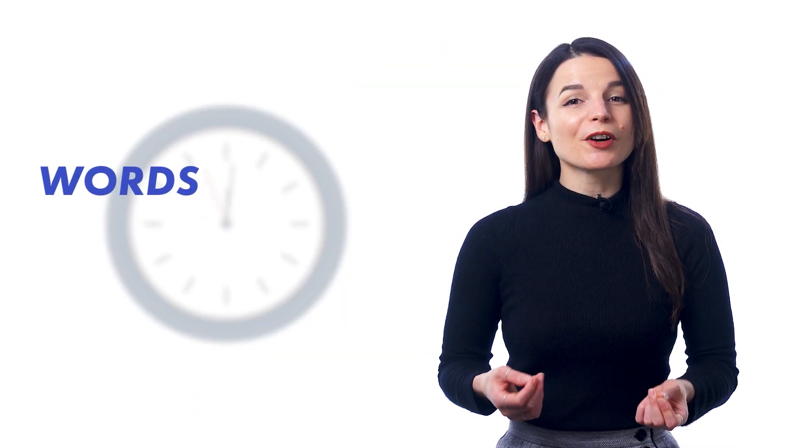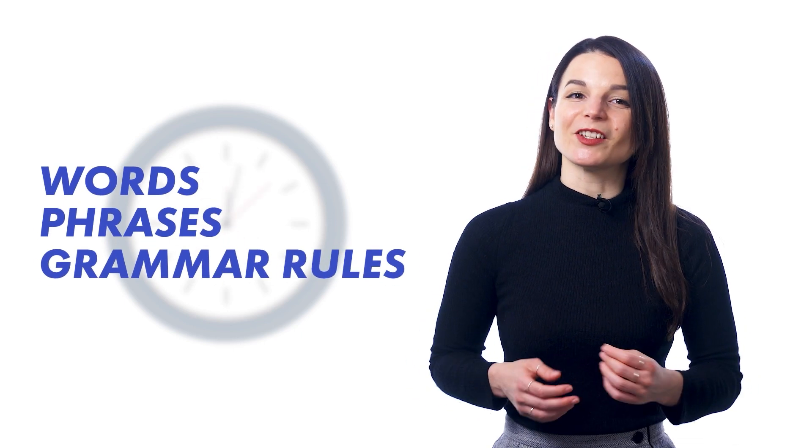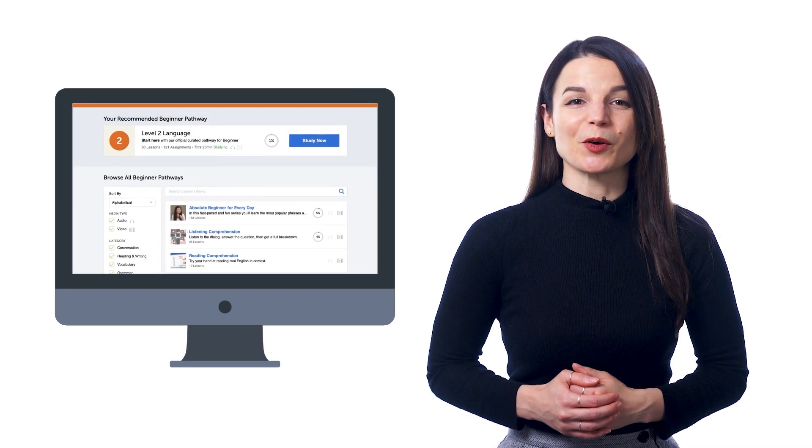If you want to successfully learn a language, then it's all about time — the amount of time you spend learning and exposing yourself to the language. The more you expose yourself to the language, the better the words, phrases, and grammar rules you learned will stick, simply because you get used to them. And for that, you need a ton of lessons and a ton of exposure.